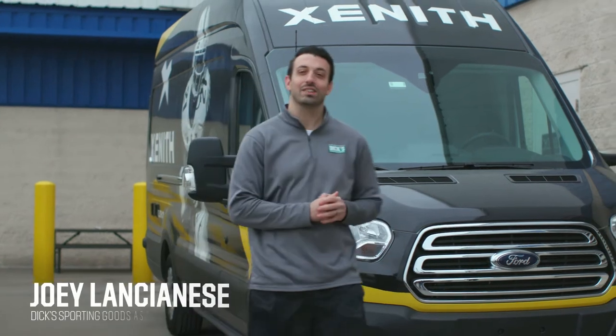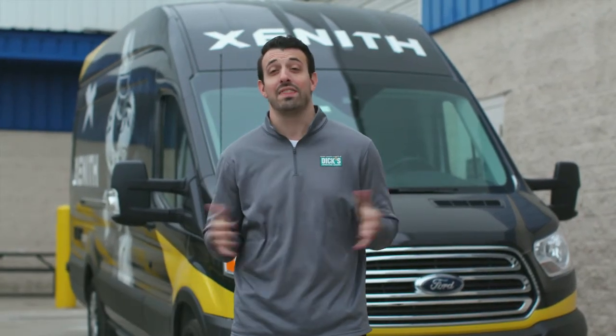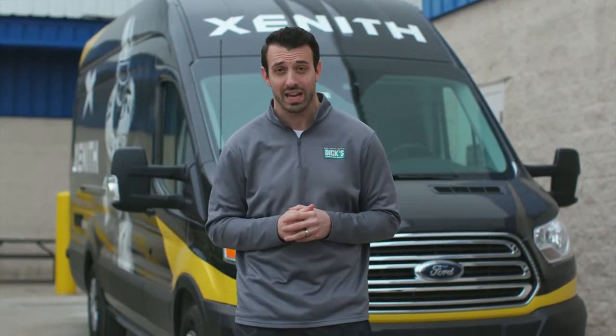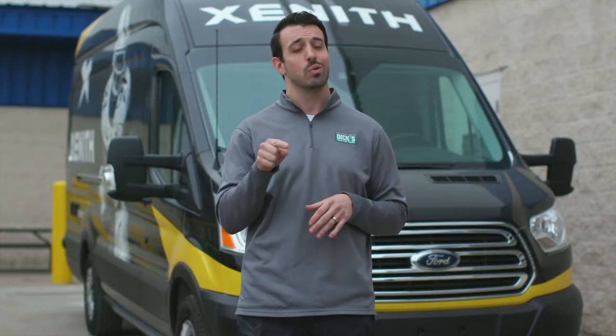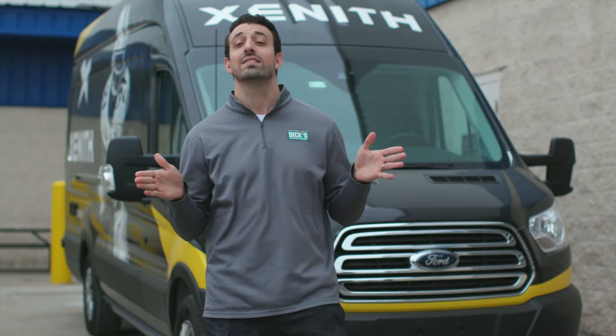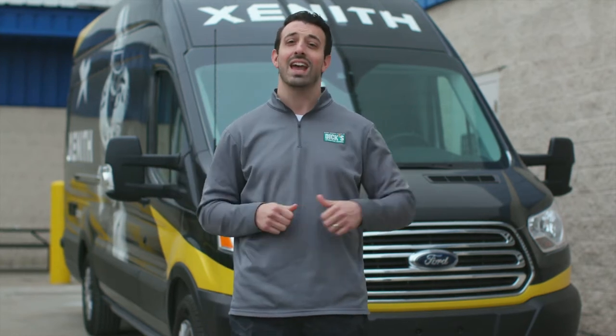What's up, everybody? I'm Joey Lancianis from Dick's Sporting Goods, and we are here in the Motor City, Detroit, Michigan, at the home of Zenith, one of the most disruptive, cool, and innovative football brands in the game today. Our friends at Zenith are going to give us an all-access, exclusive behind-the-scenes tour of their production facility that manufactures some of the most revolutionary helmets and other protective equipment you see on the gridiron each and every weekend, and they do it proudly right here in the United States. This is the type of access that only Dick's Sporting Goods can give you. So let's strap up, lock in, and let's go see how a Zenith Football Helmet is made. Follow me.